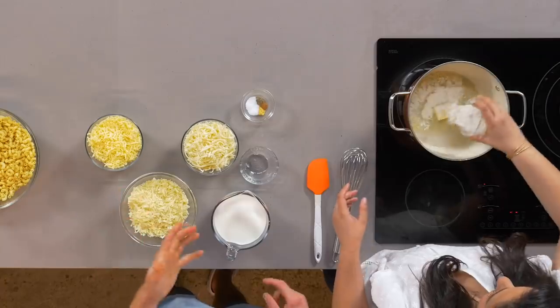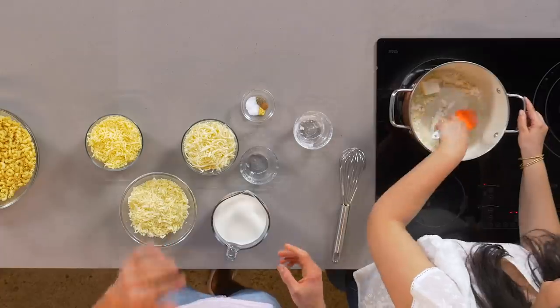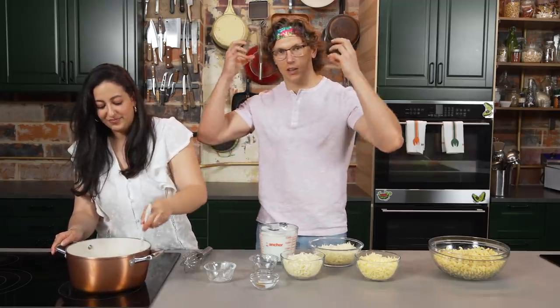Nicole, you wanna make a roux for me? This is how I like to do mac and cheese — I like to do a kind of hybrid, creamy stovetop with the baked. I wanna get the best of both worlds in here. What we're gonna try and do is get the creaminess of stovetop mac and cheese to try and appeal to the child lizard brains.